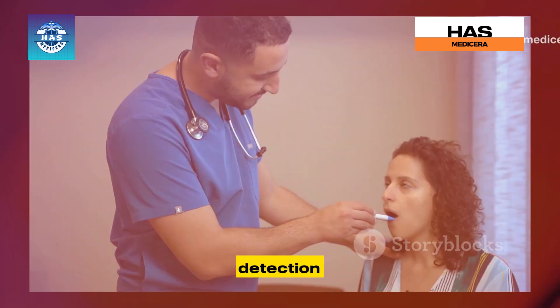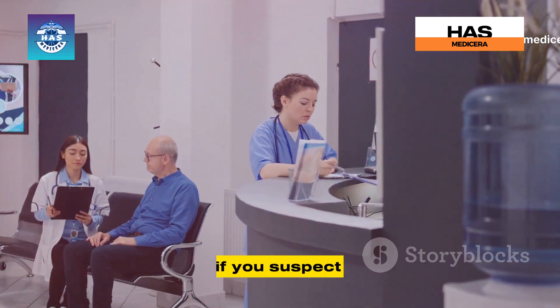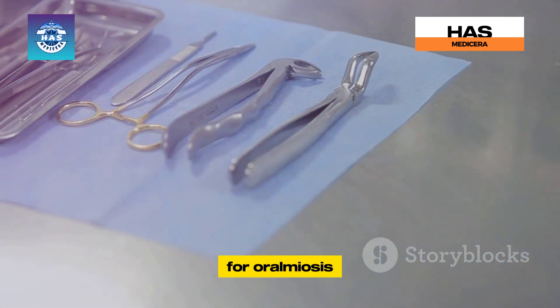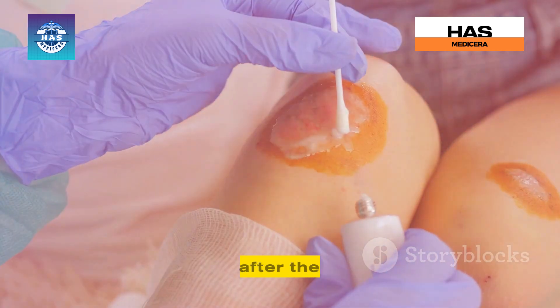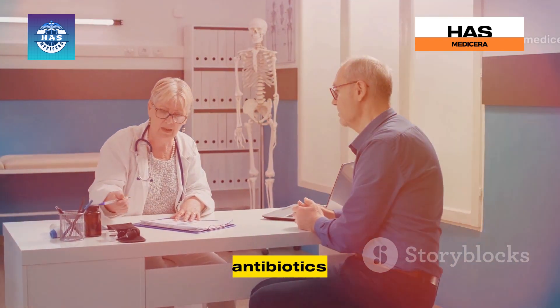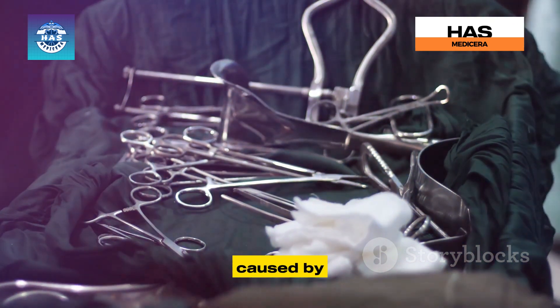The good news is that oral myiasis, while unsettling, is treatable. Early detection is crucial for successful treatment and preventing complications. If you suspect you might have oral myiasis, it's essential to see a doctor immediately. The primary treatment is the physical removal of the maggots, using forceps or other instruments to carefully extract the larvae from the affected area. After removal, the doctor will clean the area thoroughly and may prescribe antibiotics to address any bacterial infection. In severe cases, surgery might be necessary to remove dead tissue or repair any damage caused by the infestation.